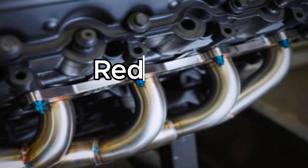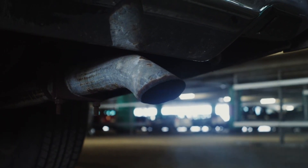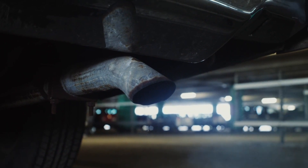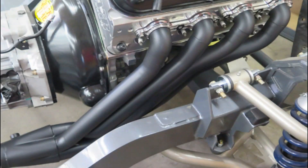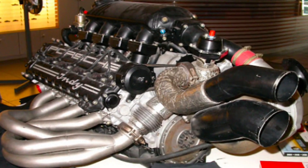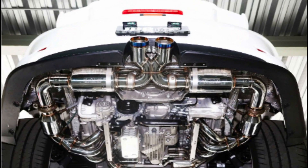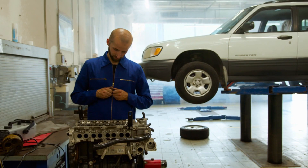Point 4: Reduced pumping losses. When exhaust gases are effectively evacuated from the cylinders, the engine experiences reduced pumping losses, as less work is required to expel the spent gases and draw in the new charge. Exhaust system tuning for optimal scavenging. While the basic principles of scavenging are universal, the art of exhaust system tuning is highly specific to each engine's unique characteristics and requirements. By carefully tailoring the exhaust system design and components, engineers and enthusiasts can enhance scavenging efficiency and unlock their vehicle's true performance potential.